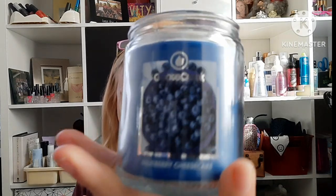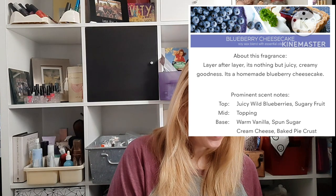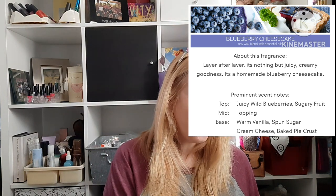The Watermelon Lemonade is juicy summer watermelon, freshly squeezed lemonade, and pure cane sugar — smells exactly like watermelon lemonade, as I would have expected. The last little one is Blueberry Cheesecake. Something about blueberry cheesecake just sounded delicious to smell. I love the smell of blueberry stuff — which is odd because I really don't like eating blueberries, though I love raspberries and blackberries. This one is juicy wild blueberries, sugary fruit topping, warm vanilla, spun sugar, cream cheese, baked pie crust. I want my whole house to smell like this.